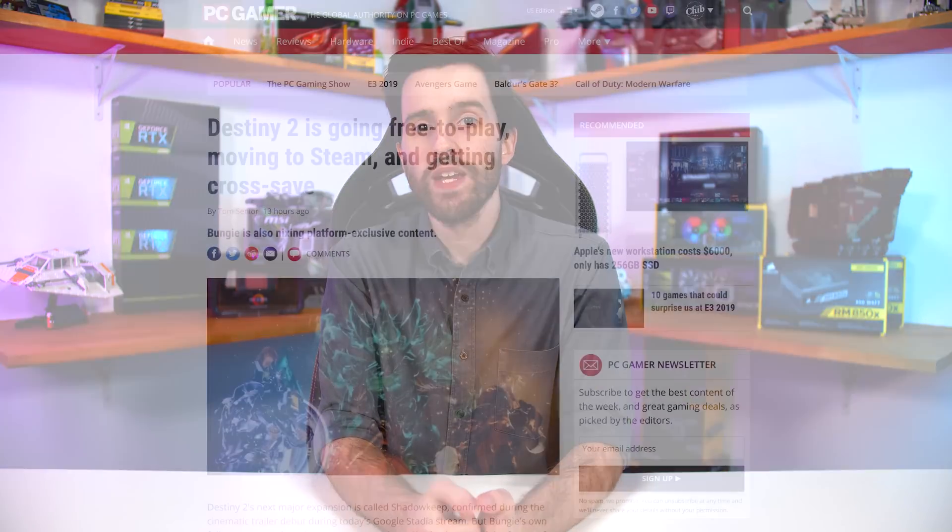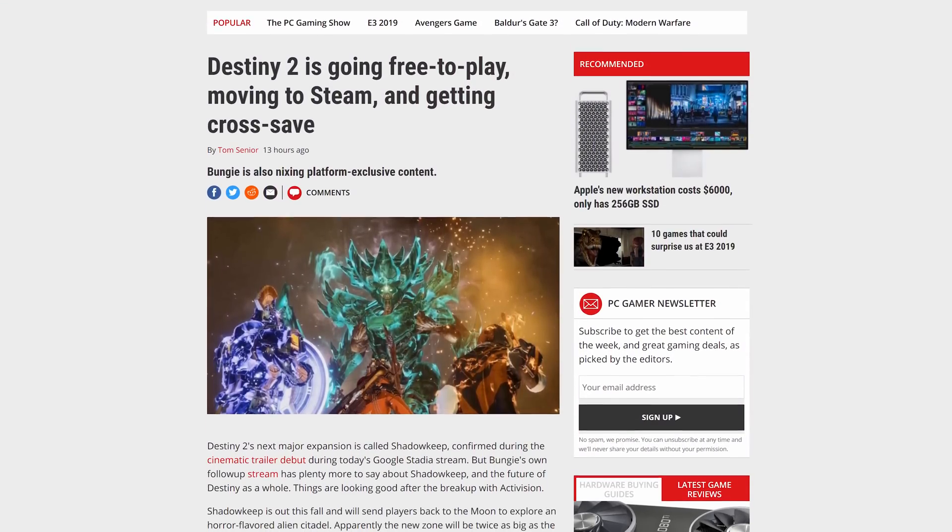E3 is kicking off next week where we're set to hear a whole lot about new games, potentially new consoles, and of course the most interesting thing for us — new AMD CPUs and GPUs. A lot of game news has emerged over the last few days, but I did want to highlight something that might be of interest: Destiny 2 is coming to Steam and will be available as a free-to-play title.